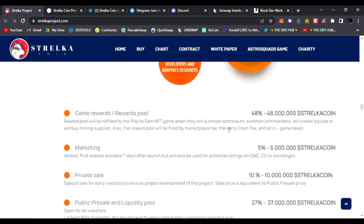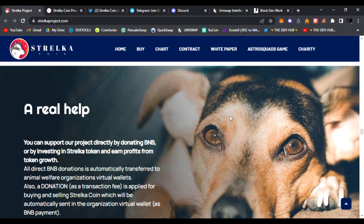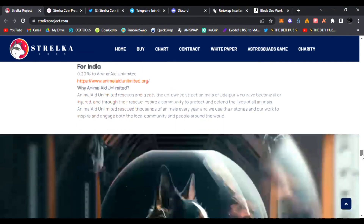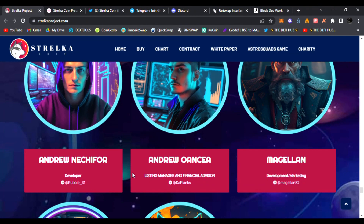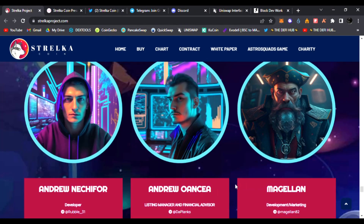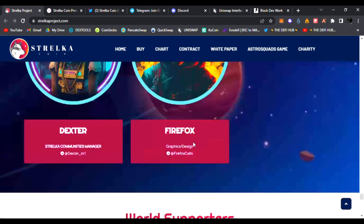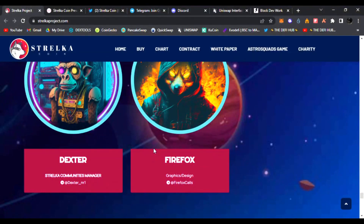I am very bullish on Stelka coin. I've talked with the team and developers and they are really in this for the long run — helping dogs in need and supporting humane societies. Stelka has already signed a charity partnership with Humane Society International Europe, the biggest animal welfare association in the world. Here is the team — they're all displayed with their Telegram handles. There's Andrew, two Andrews, Meg Magellan in development and marketing, and Firefox Dexter as well. Their LinkedIn profiles are on the official website StelkaProject.com.